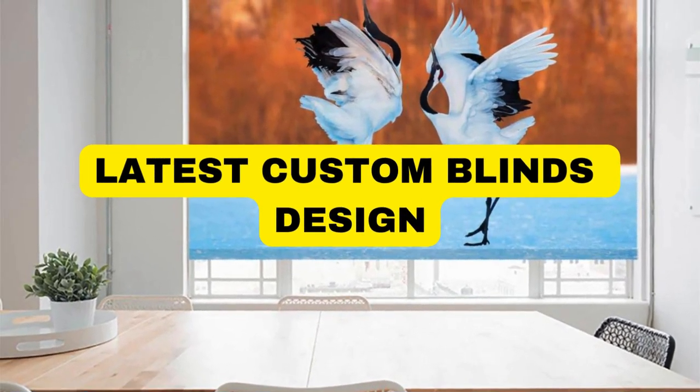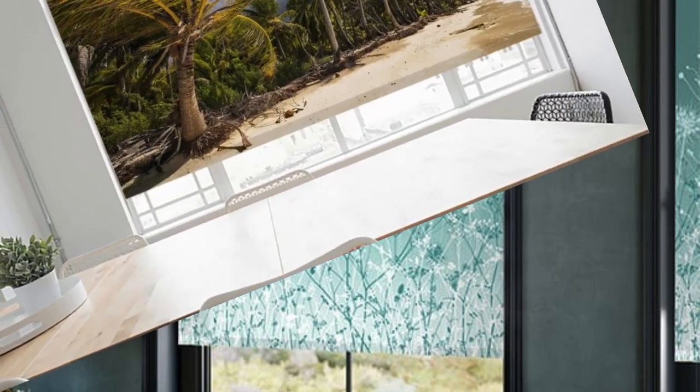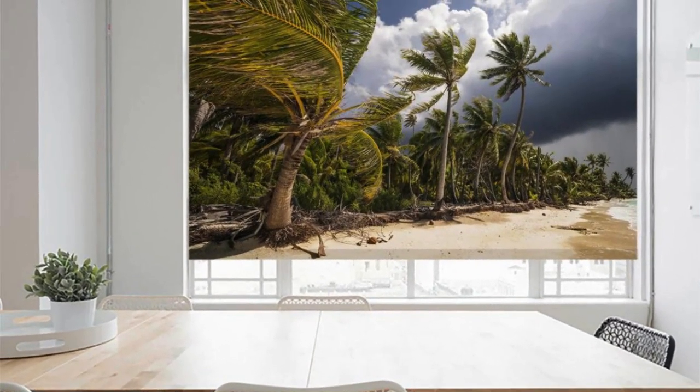Lit Blinds Store — transform your living space with our exquisite collection of custom blinds, where functionality meets style in perfect harmony. Elevate your home's aesthetic appeal with blinds tailored to your unique preferences, whether you seek a contemporary, classic, or eclectic look.